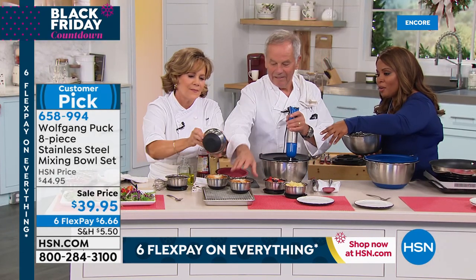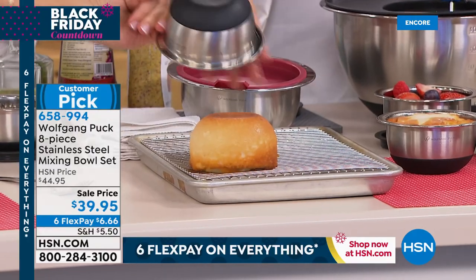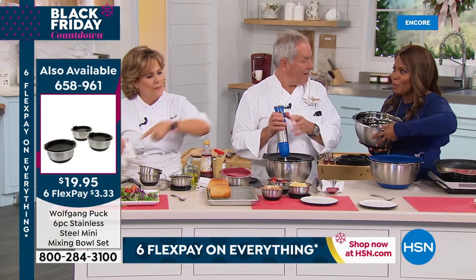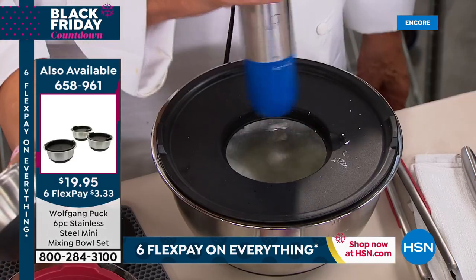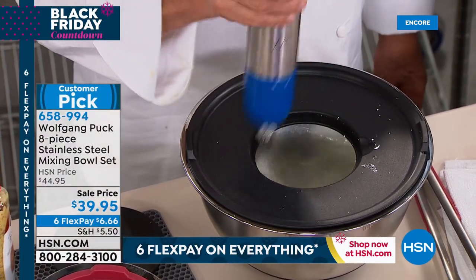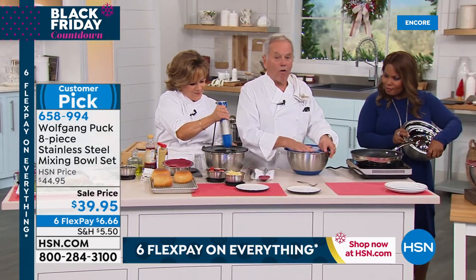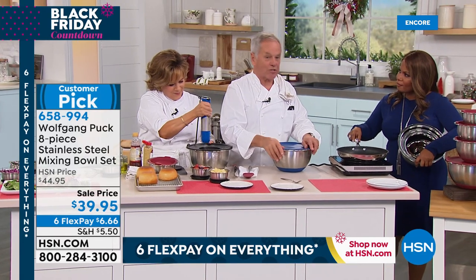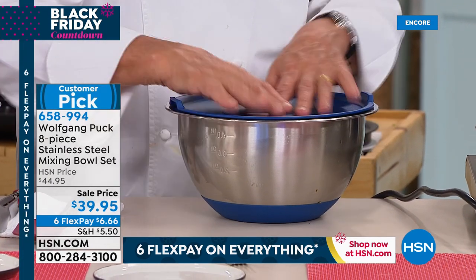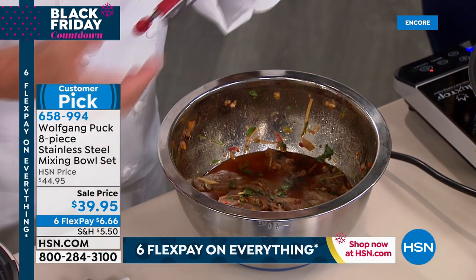They also have the mini bowls — 19.95 for a set of three — which are great for prep. You can make a little pound cake — one is just perfect for two people, maybe with a little whipped cream. Another great use: marinating. You saw me marinating chicken wings, steaks, fish, or shrimp. You can marinate them, seal them with the lid, and no flavor goes into your refrigerator. It's perfect if you have a steak like flank you'd like to marinate.